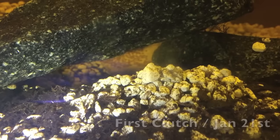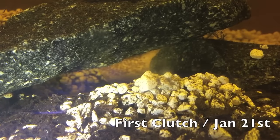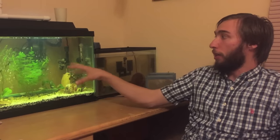To get right into it, convict cichlids — or zebra cichlids as they're also called — are from Central America, and they're cave breeders. Word of warning: I use convicts because they're so hardy and I wanted something easy to breed. I use them to cycle my planted aquarium here.